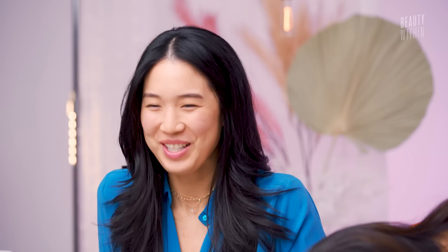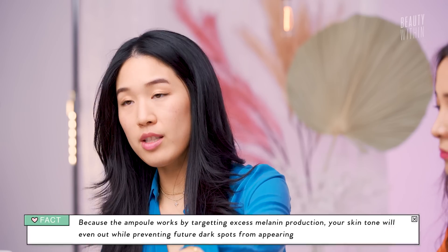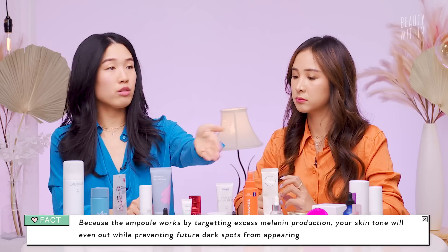The second stage is prevention — to prevent future dark spots from happening as quickly as they may have. And the third stage is that it helps strengthen melanin resistance, basically nipping it at the bud before it's even allowed to flourish. A set of three is $53 normally, but currently on sale for $45.